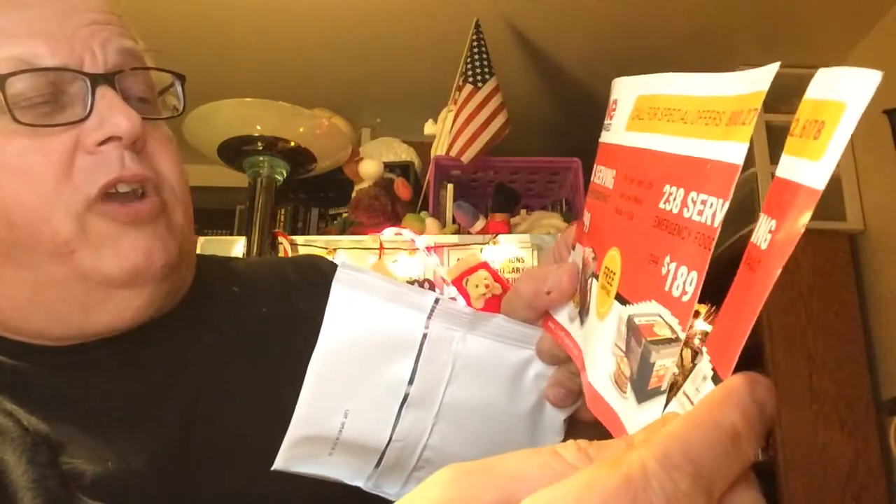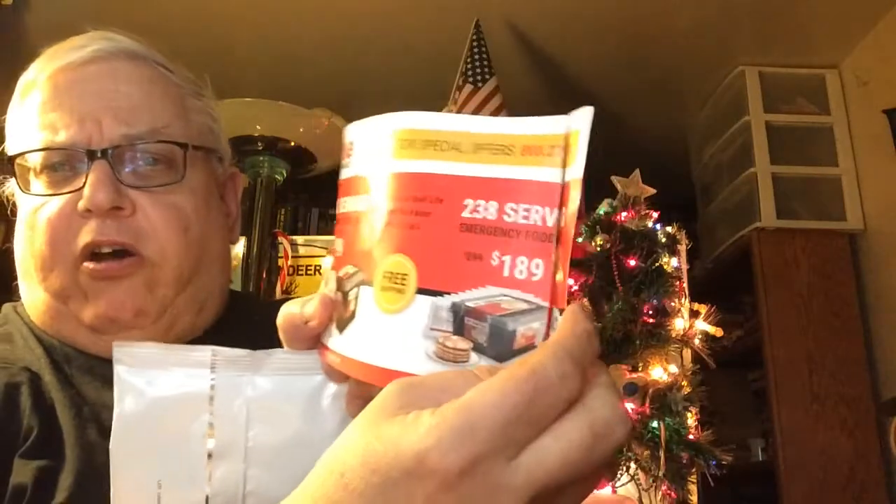Nothing else in the bag here. I got this in an email and I sent off for the sample. So this is Live Prepared: 108 emergency food vault for $99, 238 emergency servings for $189, and a call for special offers.